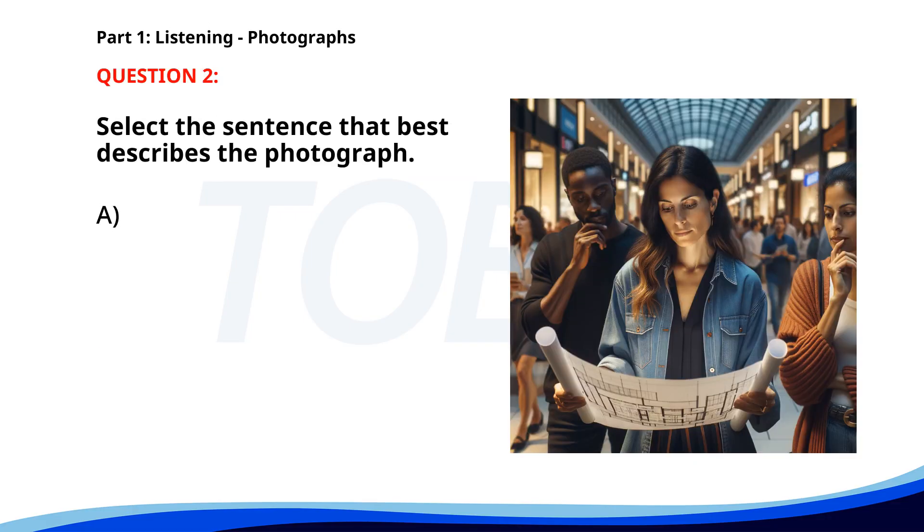Number 2. A. The woman is holding blueprints. B. Two people are reviewing books. C. Two people are talking to each other. D. The person is reading a phone message. The correct answer is A: The woman is holding blueprints.